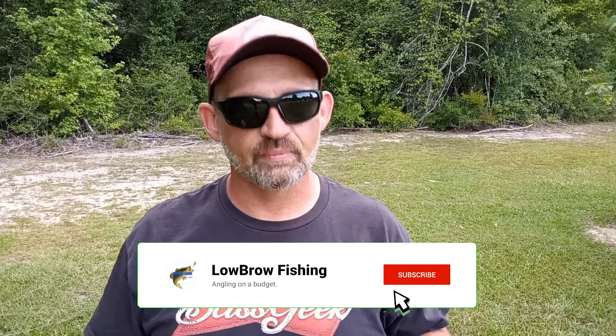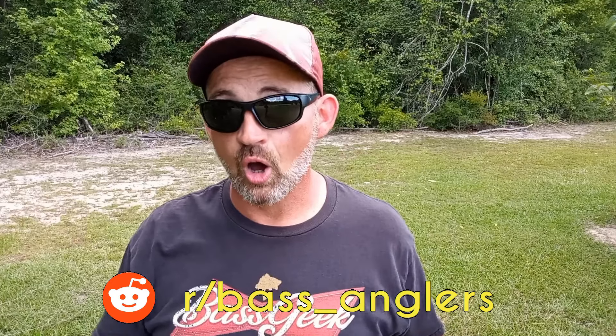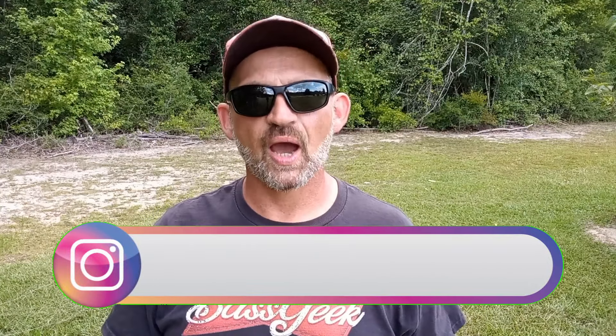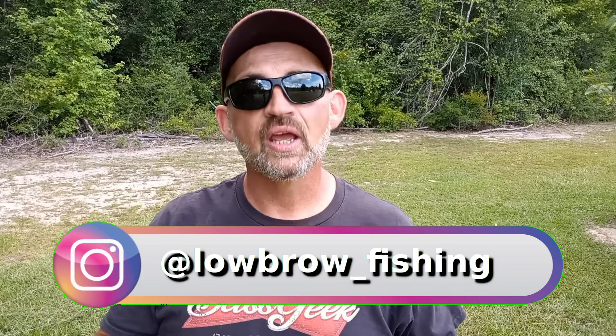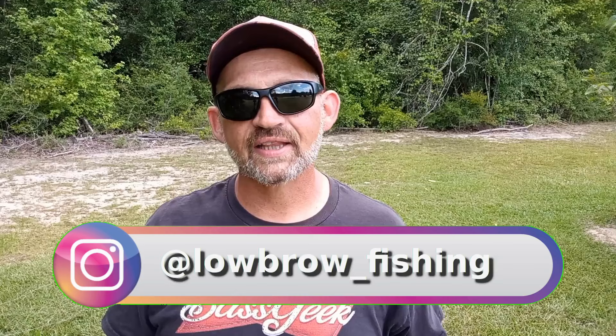Welcome back to Lowbrow Fishing. Everybody's got their favorite summer lures — you see a lot of videos about the best summer baits and presentations. Today we're going to talk about a few of mine. These are what are going to be tied on for most of the time all through the summer and beyond. But I don't just want to talk about what baits I'm using — I want to talk about why they're so effective and discuss what exactly we mean when we talk about fishing patterns.